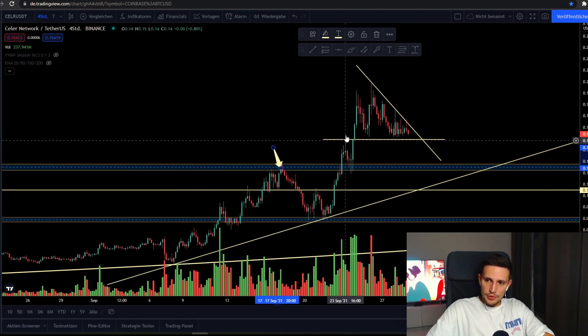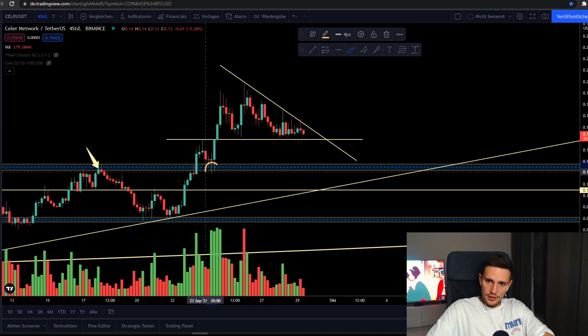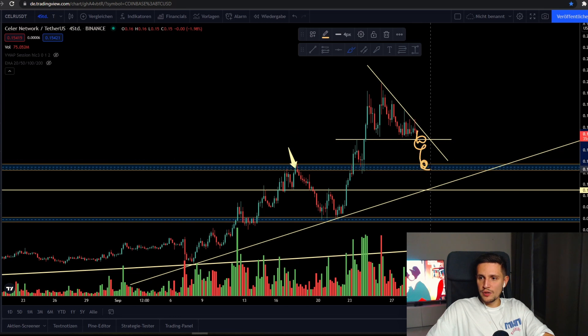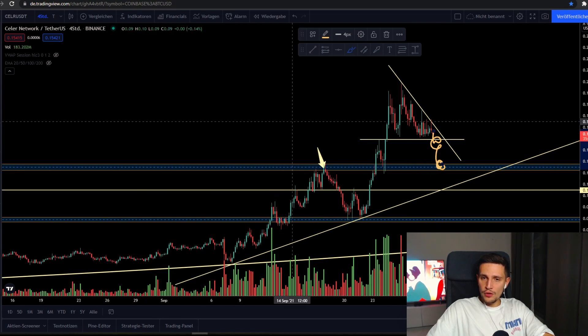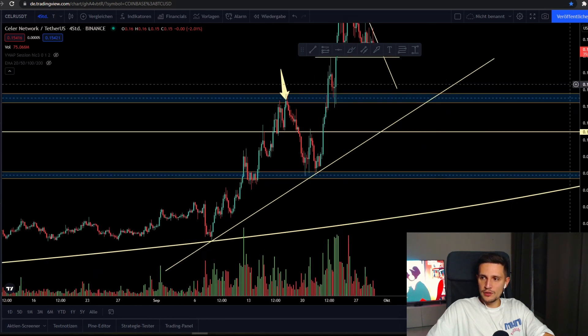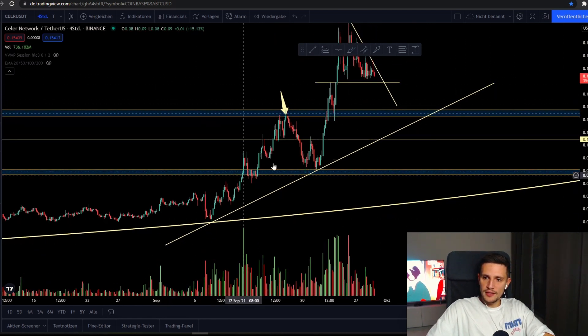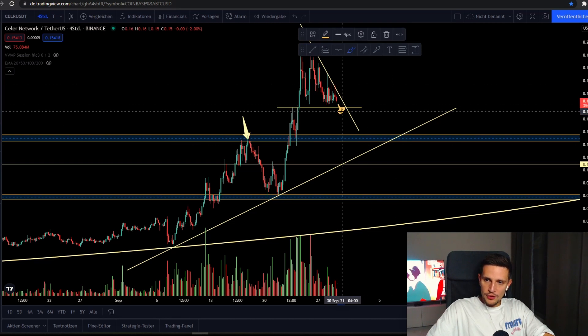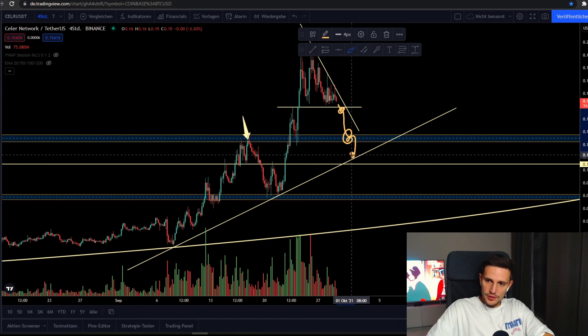Since we broke out from this 12 to 13 cent level, we retested this support line successfully, and that's why this is the most significant support in the next days for Seller Network around 12 to 13 cents. If we cannot hold it, my next demand zone would be around 10 to 11 cents — that would also align with this four-hour uptrend line. We've been trading in this uptrend for about 22 days now, and if we close candles below 12 to 13 cents, I'm expecting a sell-off to retest that trend line around 10 to 11 cents.